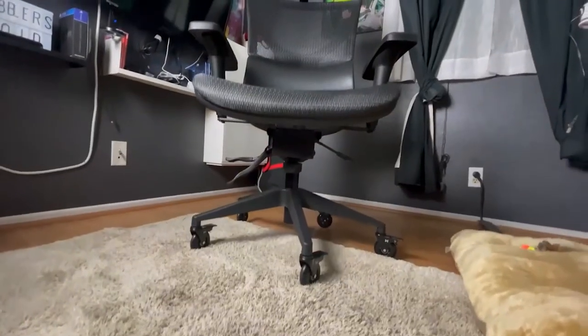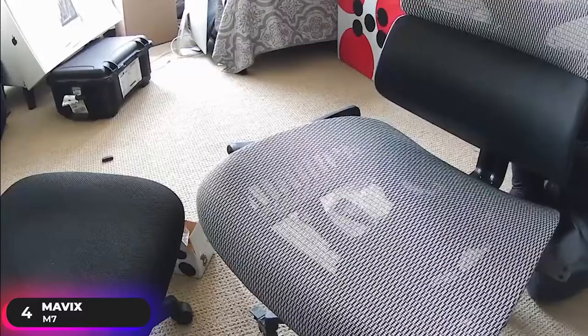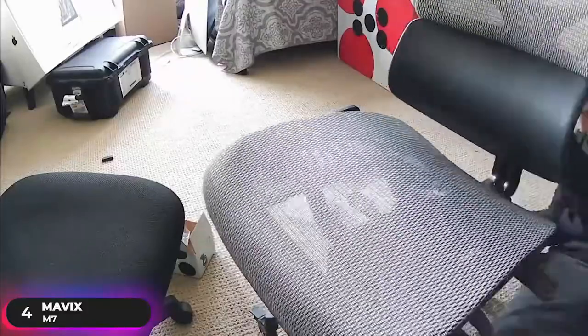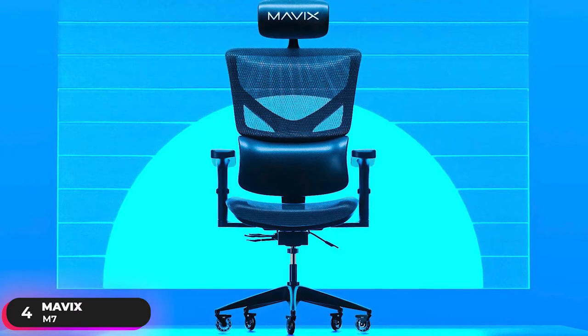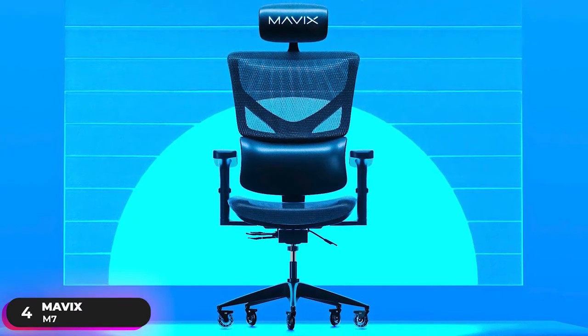Number 4: Best Mesh Chair — Mavix M7. The Mavix M7 is our selection as the best gaming chair with mesh material. It features nine functions of critical ergonomics to give you the best gaming experience.